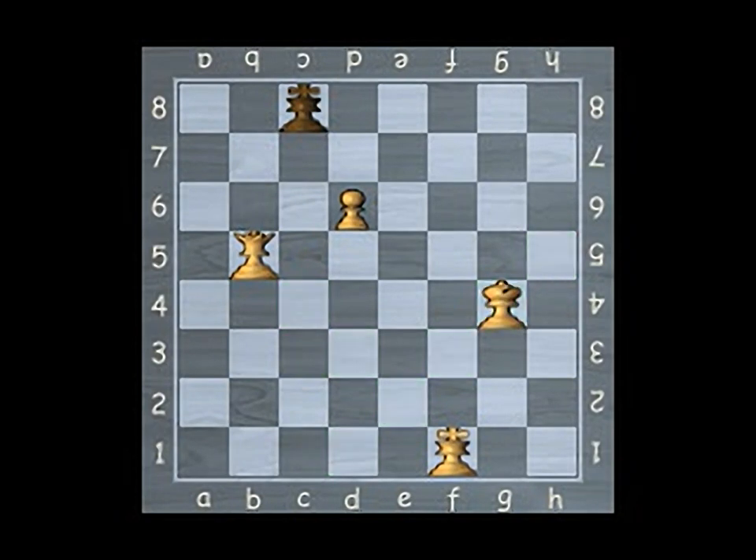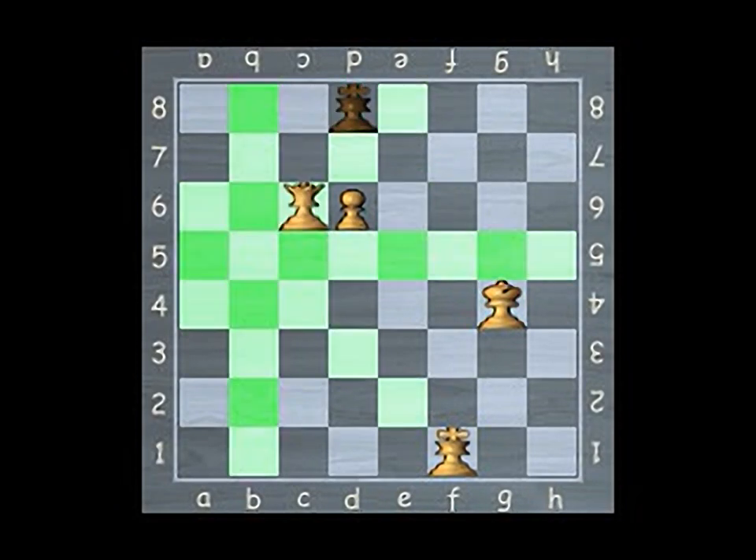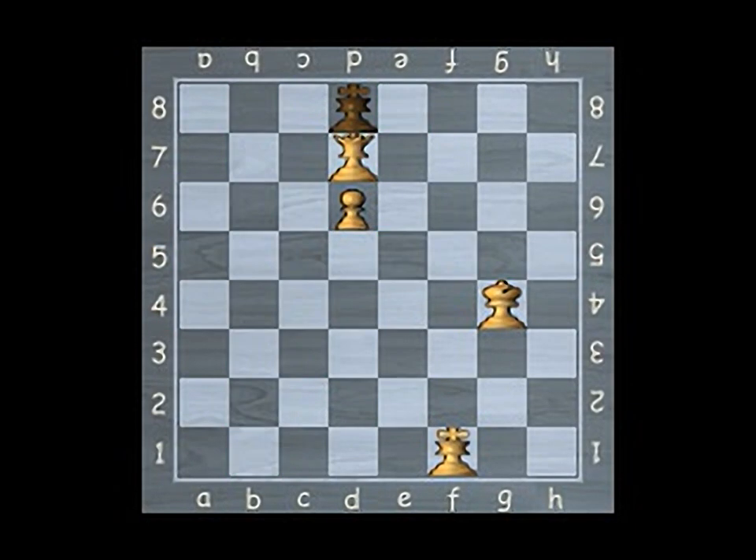When a player's king is threatened by an opposing piece, it is said to be in check. The object is not merely to place the opponent's king in check, but to ensure that every square where the king has a possibility of movement is also covered. This is called checkmate. The king is considered captured, the player who is checkmated loses, and the game is over.